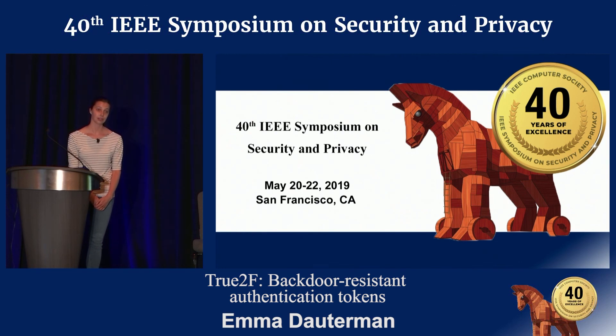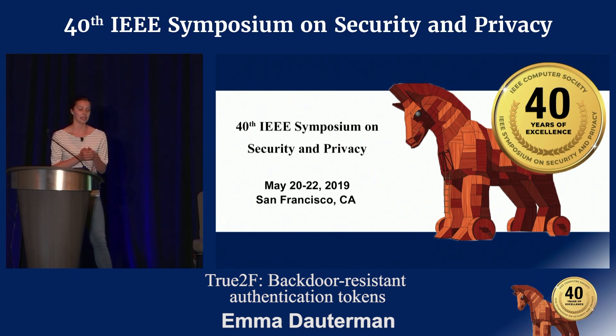Question: Is there a way to distinguish if someone has sent you a True2F token versus a compromised U2F token? Response: You would need support for this in the browser to give some indication that you're using a True2F token, so the browser knows it should be doing all the checking correctly and not just switching to U2F. That would be an implementation consideration.